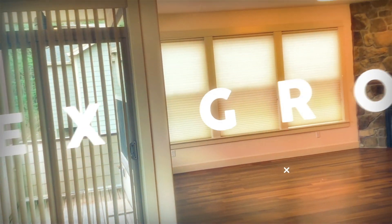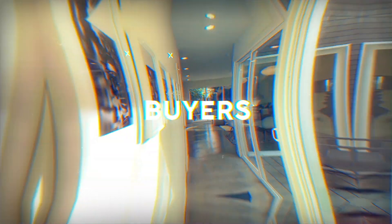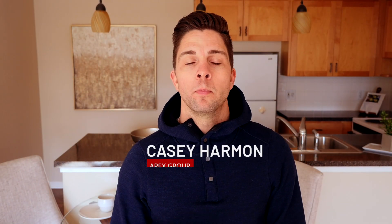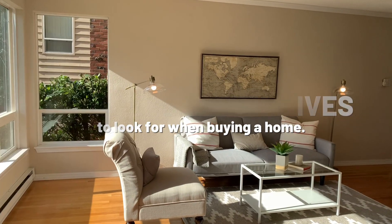As a home buyer, the fun part is to go and explore the homes that you're interested in seeing. Exploring condos, single-family homes, townhomes, and attached homes — they all pretty much consist of the same things to be aware of.